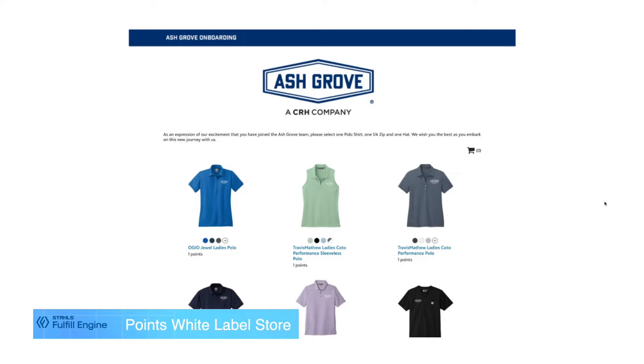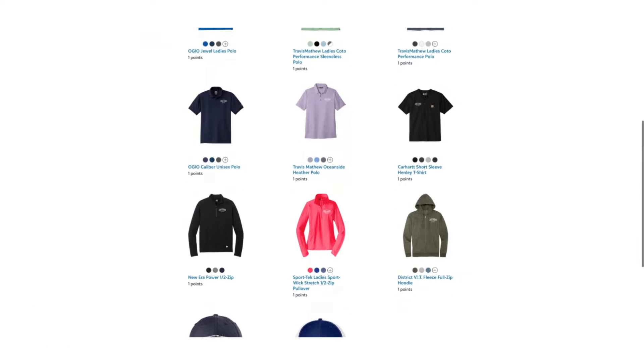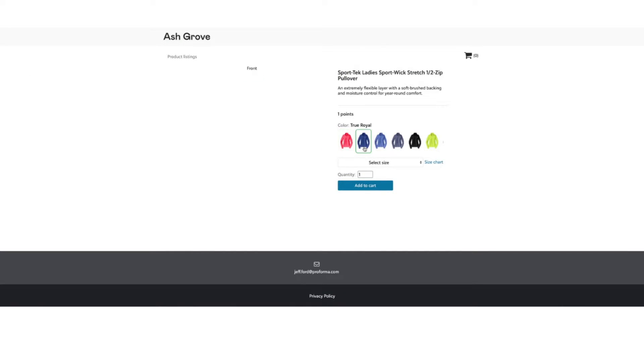The points store is a little bit different. You're able to assign a point value to each item in the store. Every item can be one point, or if you want more points to be redeemed for a jacket or maybe a backpack, something like that, you create the points values that you want to be redeemed.